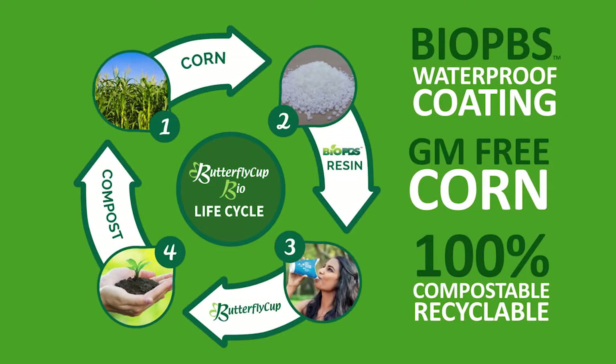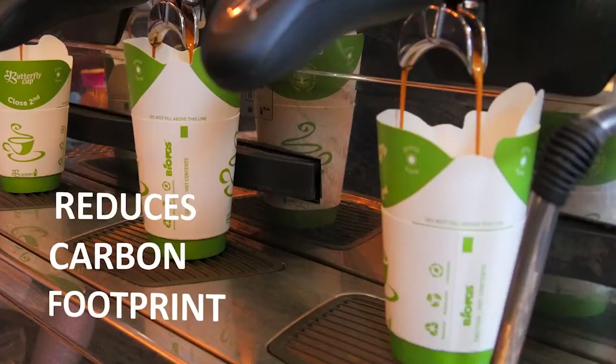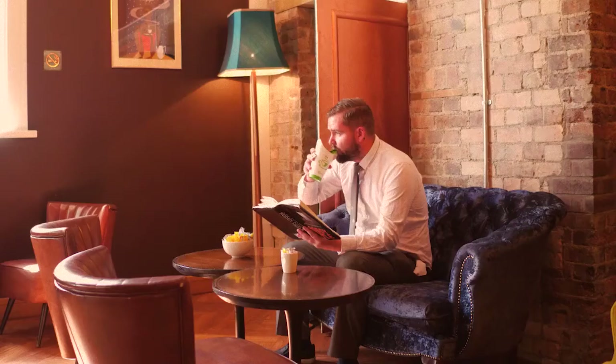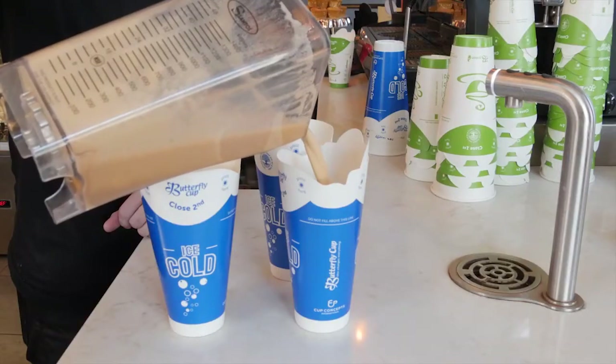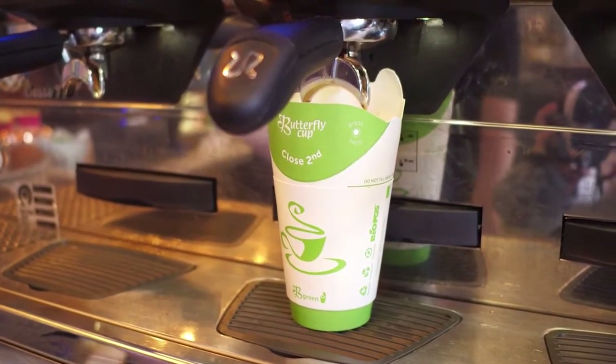Butterfly Cup Bio completes an environmentally friendly life cycle. Butterfly Cup reduces the carbon footprint caused by manufacturing plastic and the pollution to our oceans and environment caused by the disposal of plastic-coated cups and plastic lids and straws.